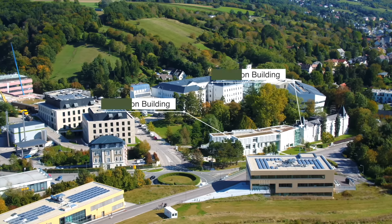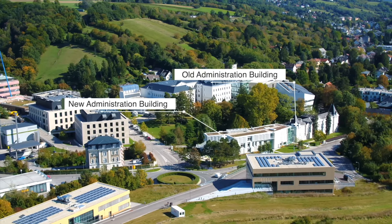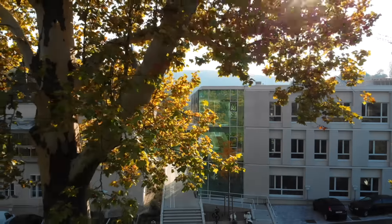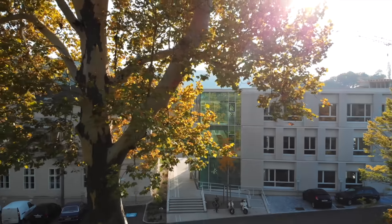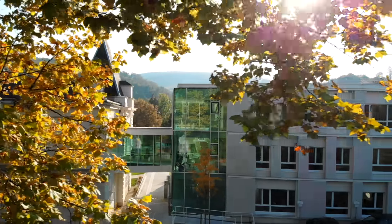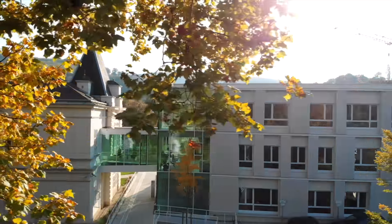The old administration building was part of the previous institution here, and the new administration building right next to it was finished in 2018. The administration departments are in there — from our managing director, the president, finance, communications, HR, and IT — all of them have their offices in there.